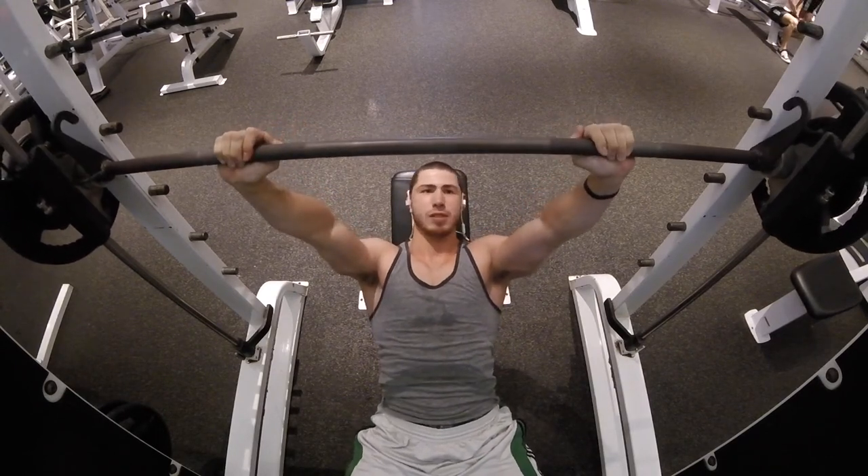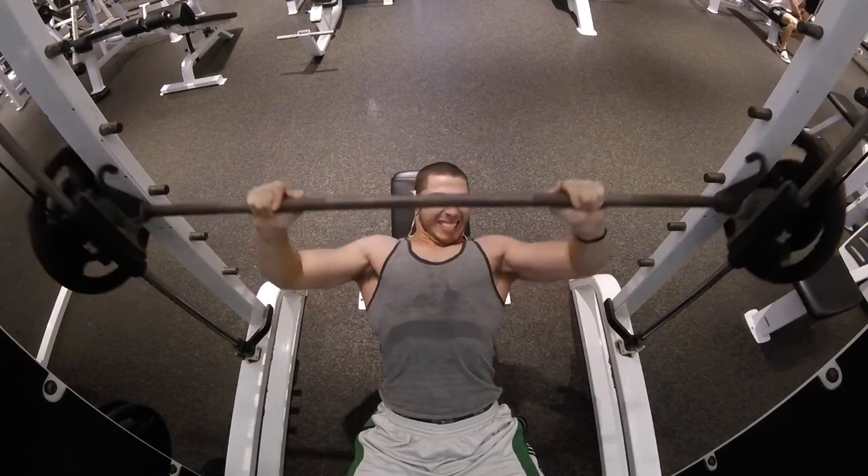After the workout I went to the bathroom and was admiring my pump — it was like the biggest my chest has ever been. I felt a crazy pump after the Smith machine press and the single arm machine flies. My chest felt all knotted up it was so tight, so I was just in the bathroom flexing and checking out the chest.